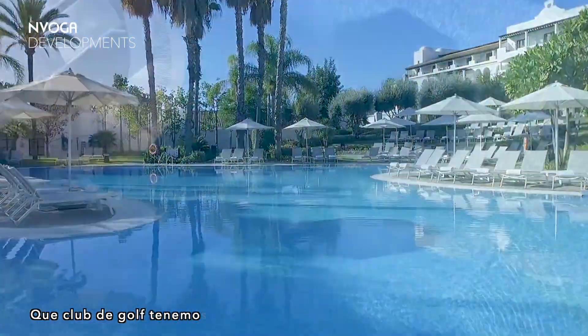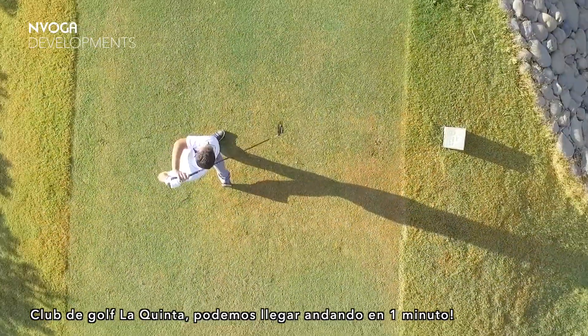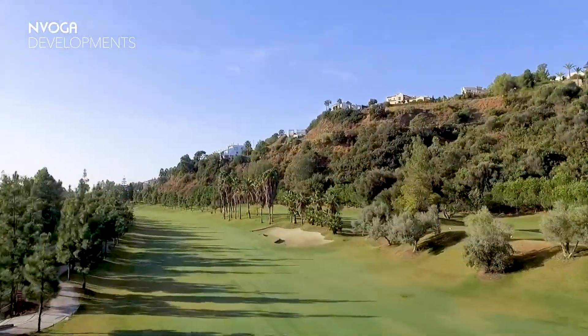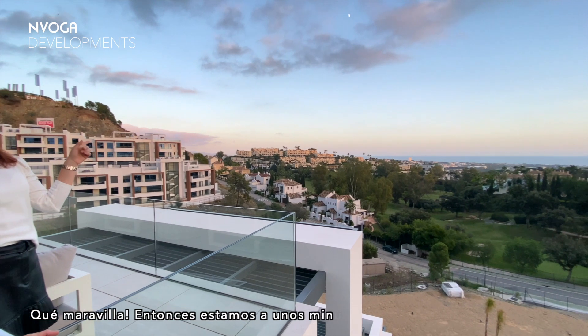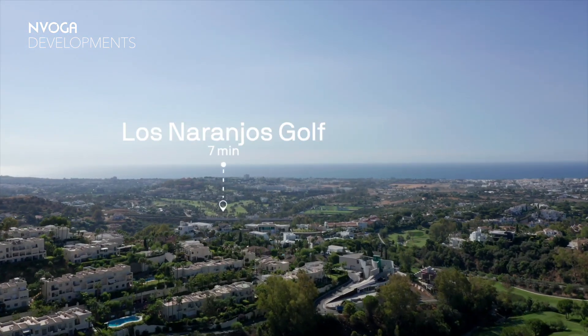Which golf course is this one? This is La Quinta. So basically we are within walking distance to La Quinta Golf. And we're just a few minutes from Porto Banus, right? Exactly. I would say around 10 minutes by car.